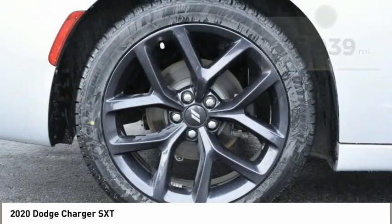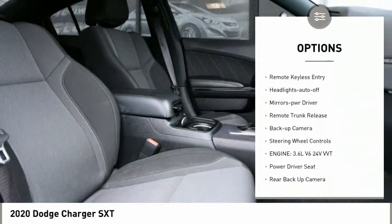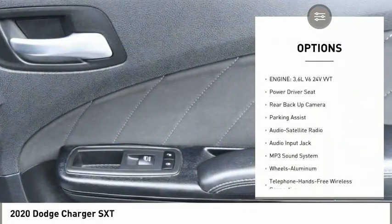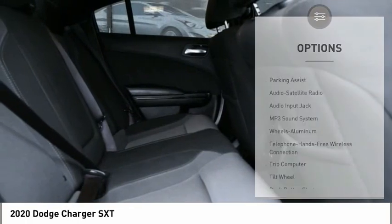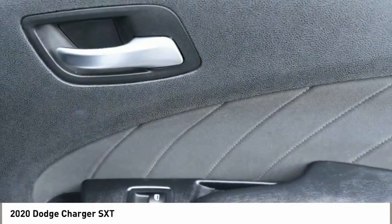Here are some of this vehicle's great options: aluminum wheels, power mirrors, traction control, daytime running lights, remote keyless entry, headlights auto-off, mirror memory, remote trunk release, backup camera, and steering wheel controls.